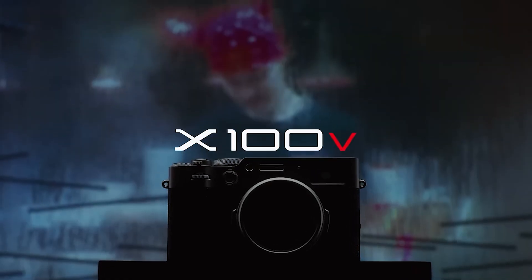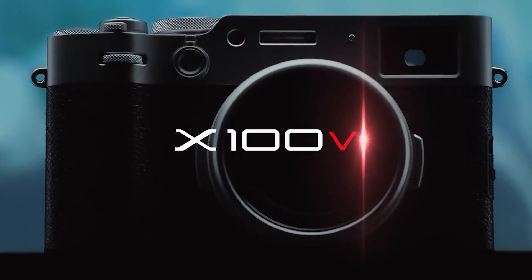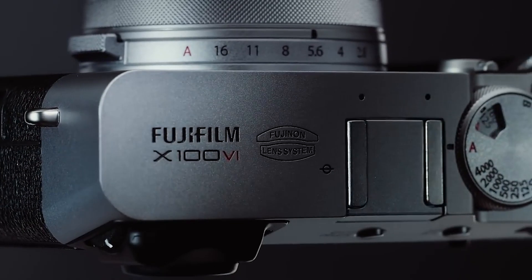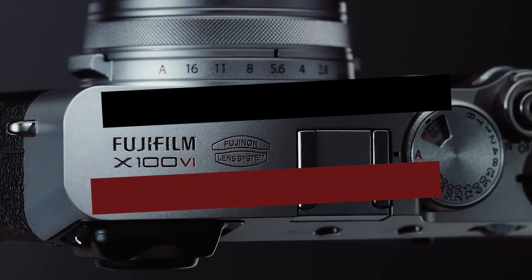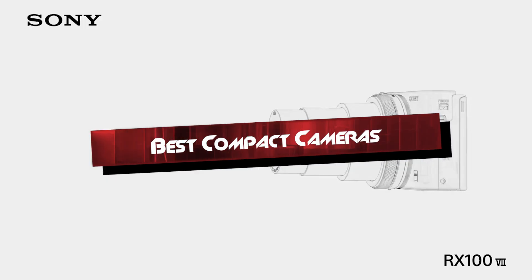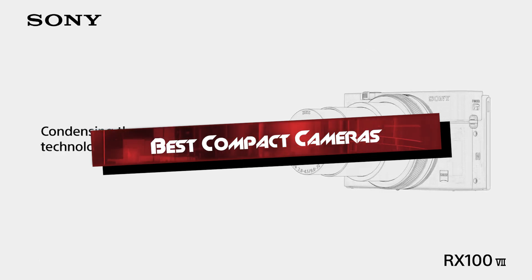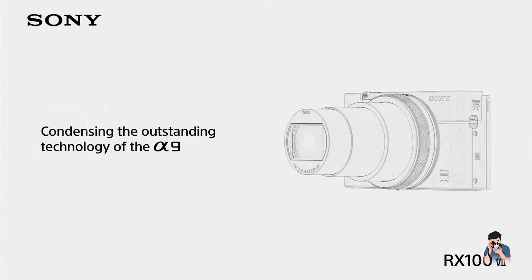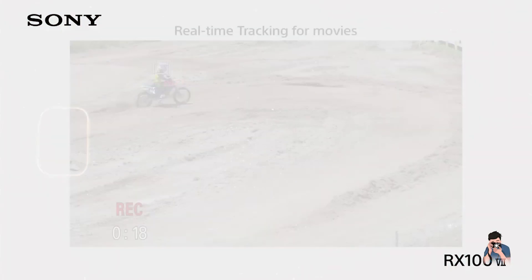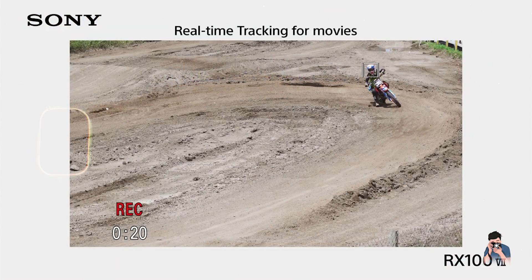Welcome to our channel. Are you searching for a compact camera that offers exceptional quality without the bulk? Whether you're a travel enthusiast, a street photographer, or just looking for a portable yet powerful camera, we've got you covered. In today's video, we'll review the top 5 compact cameras that deliver outstanding performance and convenience. Stay tuned to discover which one suits your photography needs the best.